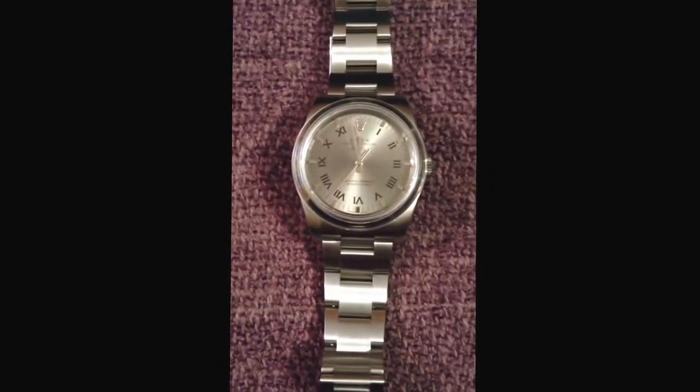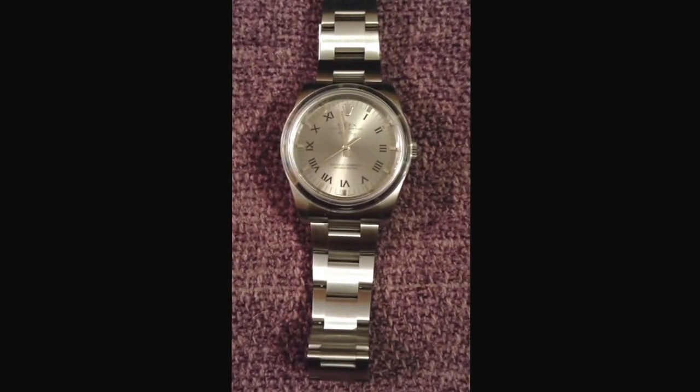One great thing about working for the Hard Rock Cafe — after 10 years of service, this is what you get. Great Rolex. Awesome watch. Thank you.